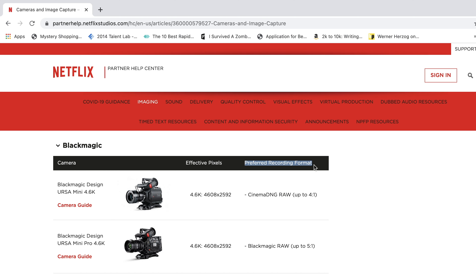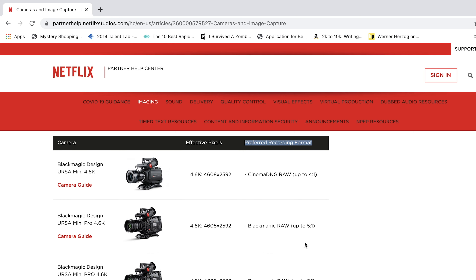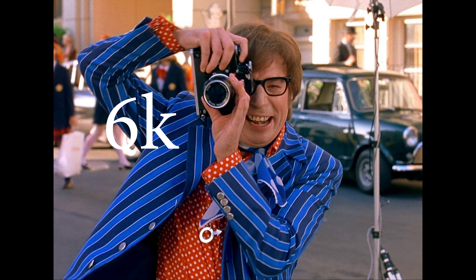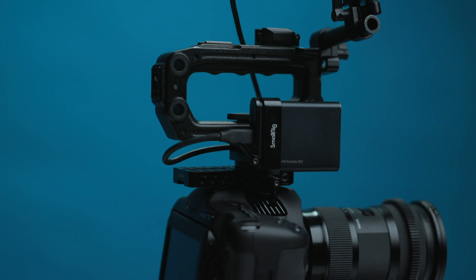However, the world is changing and so is the industry standard for what is expected when you deliver a project. And let's be honest, you didn't buy that 6K camera to shoot in HD did you? You wanted to wield the full might of that 6144x3456 sensor. Yeah baby! But how much of a headache is high resolution to deal with? What you'll find is that filming in 6K, even using Blackmagic's highly efficient b-raw codec, is pretty expensive when you really start to crunch the numbers.